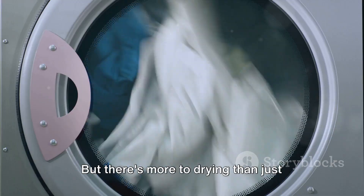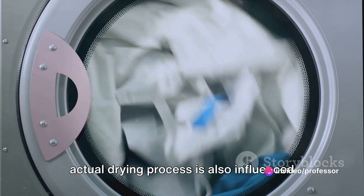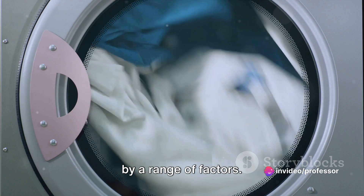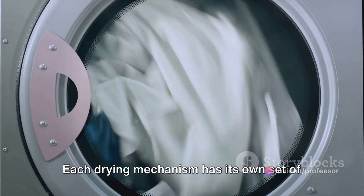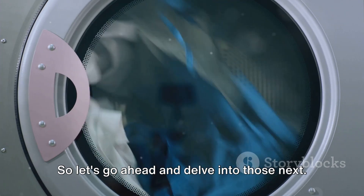But there's more to drying than just these mechanisms. While they provide the foundation, the actual drying process is also influenced by a range of factors. Each drying mechanism has its own set of influencing factors, so let's go ahead and delve into those next.